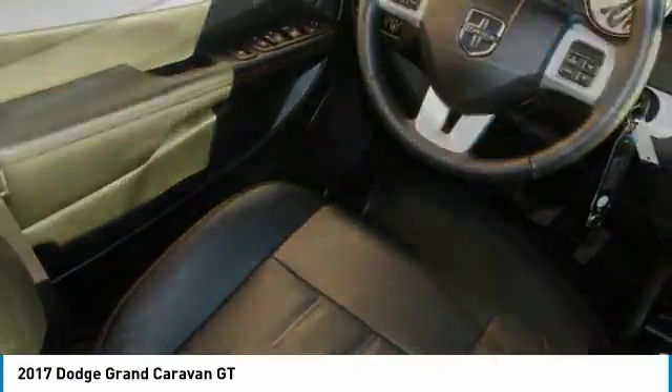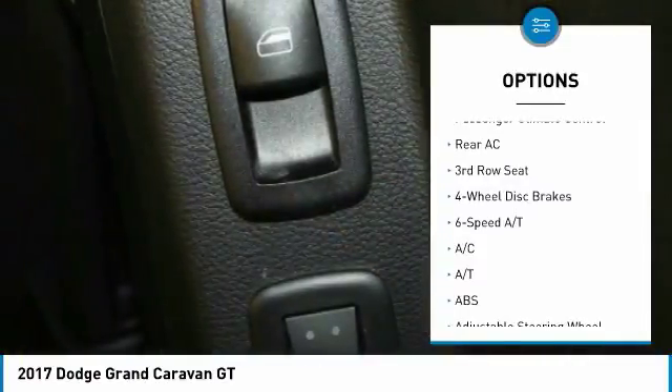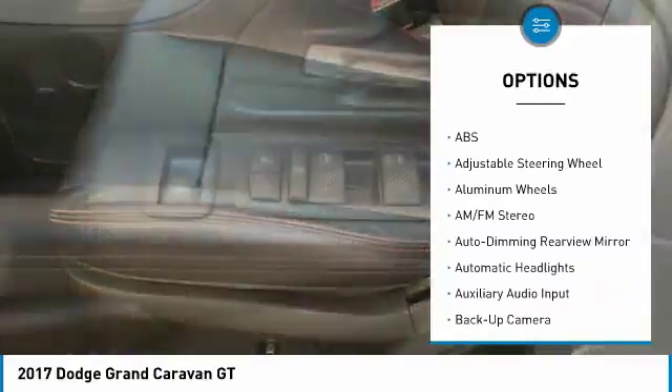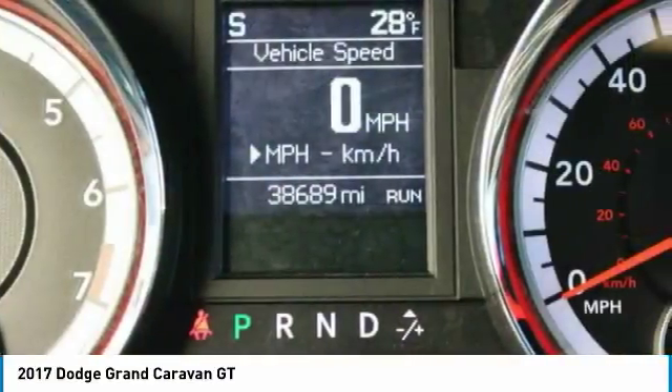Here are some of this vehicle's great options: stability control, power passenger seat, remote engine start, power lift gate, navigation system, heated seats, anti-lock braking system, backup camera, keyless entry, traction control.